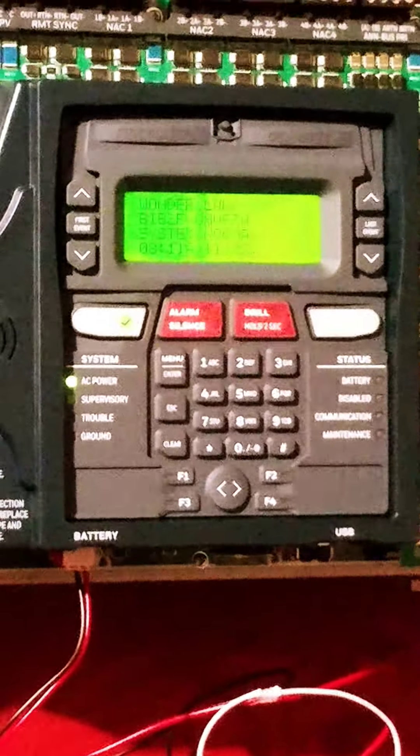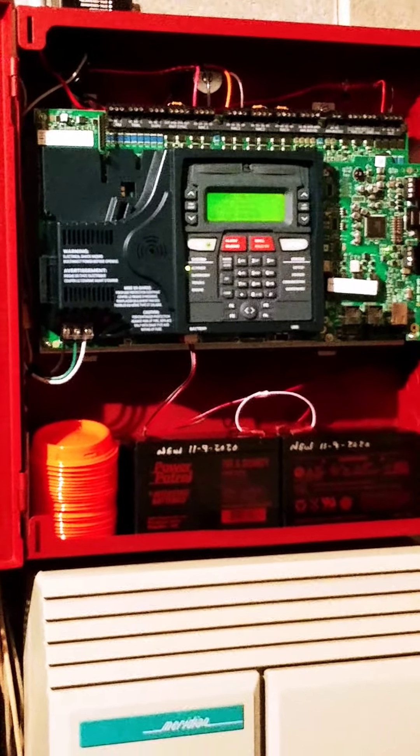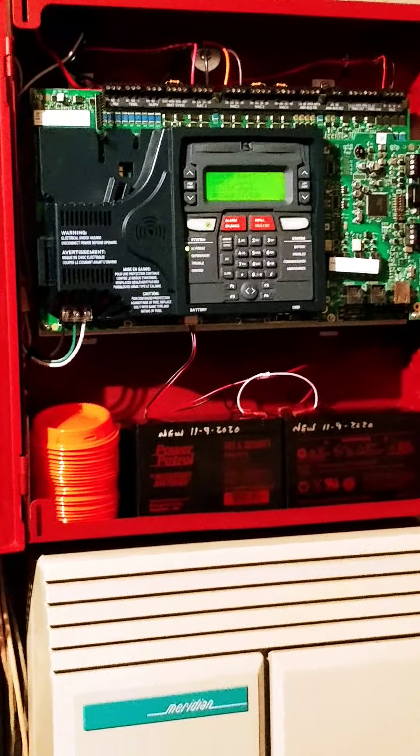Because these batteries are constantly getting trickle-charged, they only last about five years. They run about $40 to $45 a piece on sale. Now everything's slowly ramping up in price because of COVID.